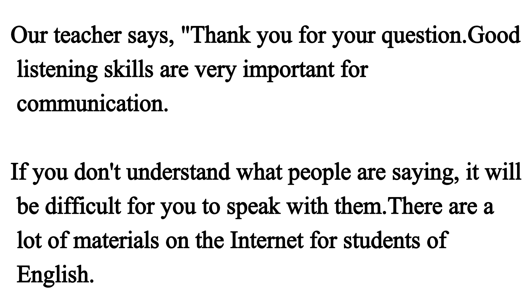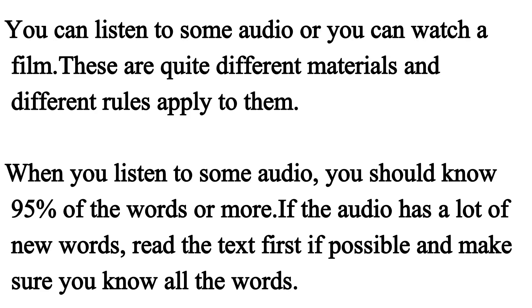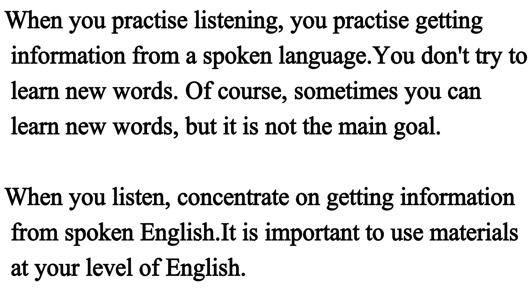If you don't understand what people are saying, it will be difficult for you to speak with them. There are a lot of materials on the internet for students of English. Some students can have a problem with finding the right listening materials for them. Let's have a look at what you should listen to. There are two types of materials which you can listen to: you can listen to some audio, or you can watch a film. These are quite different materials and different rules apply to them. When you listen to some audio, you should know 95% of the words or more. If the audio has a lot of new words, read the text first if possible and make sure you know all the words. When you practice listening, you practice getting information from spoken language. You don't try to learn new words.